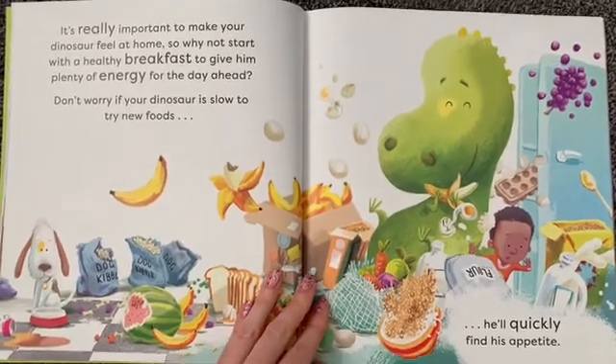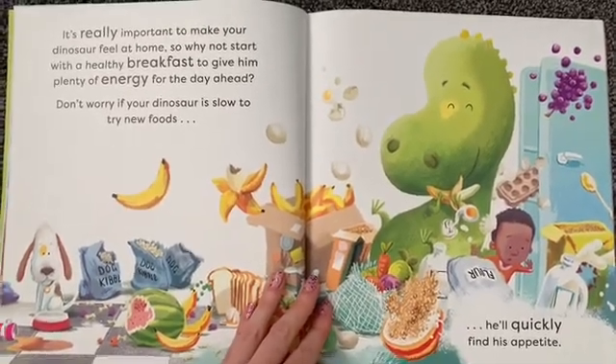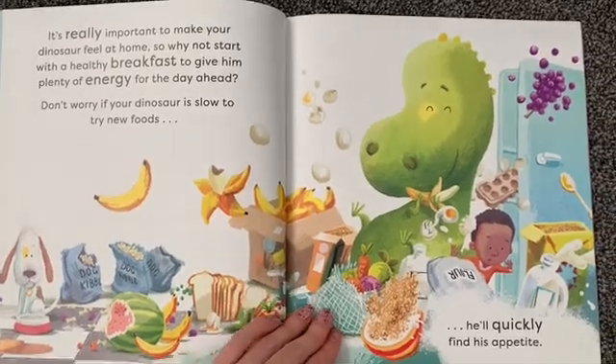It's really important to make your dinosaur feel at home so why not start with a healthy breakfast to give him plenty of energy for the day ahead. Don't worry if your dinosaur is slow to try new foods, he'll quickly find his appetite.